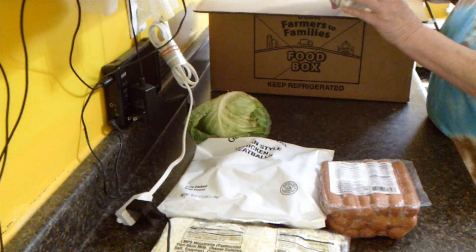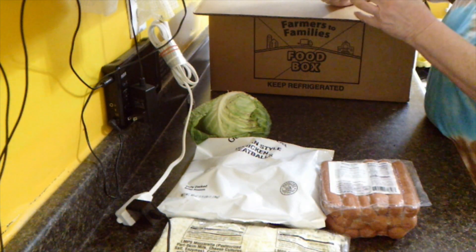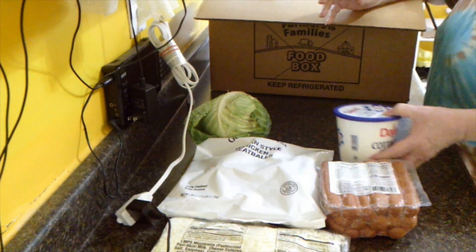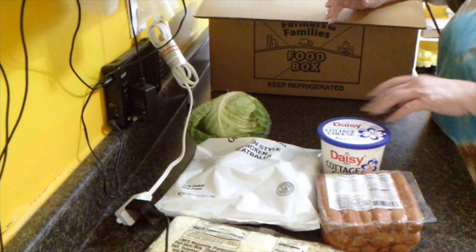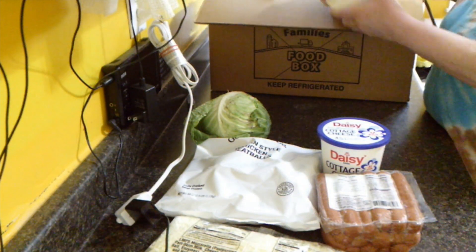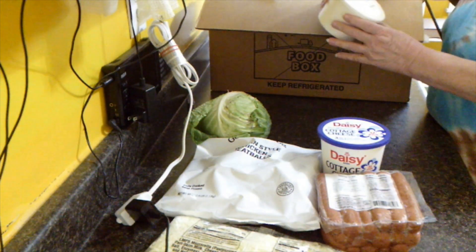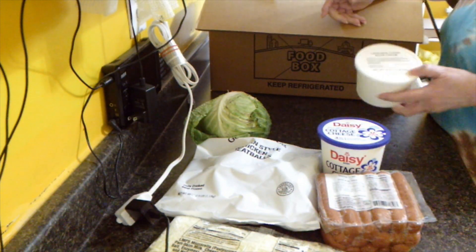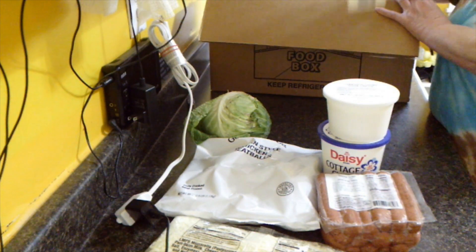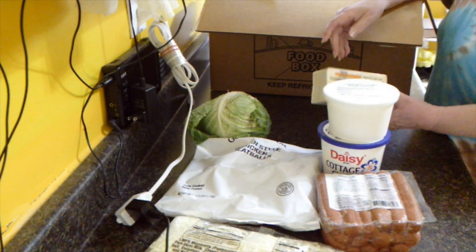And this one — the last one I got was broken, and this one's not. So I get to have some kind of cheese this time. Cottage cheese. Sour cream.